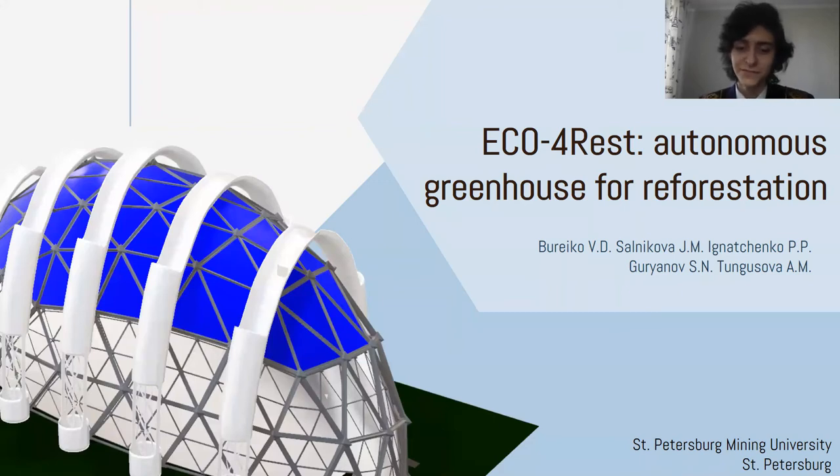Good afternoon. Today I'd like to proudly present our project of an autonomous, waste-free greenhouse for reforestation, made by students of St. Petersburg Mining University.